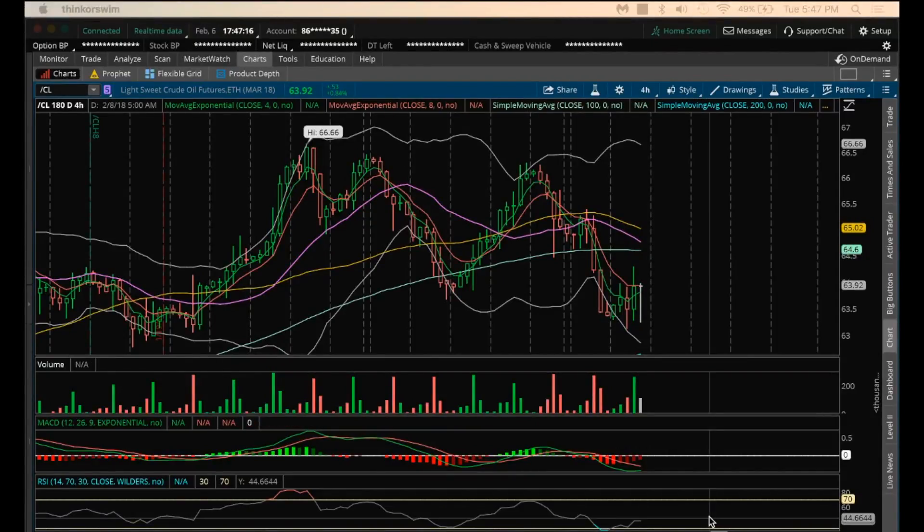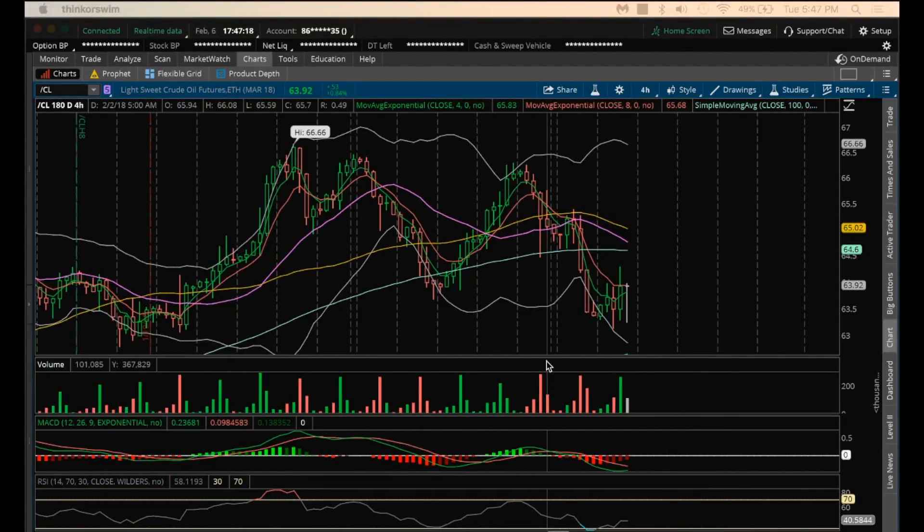Hey guys, it's James with Chart Guys. It is Tuesday, February 6th. Going to do my nightly video on oil.